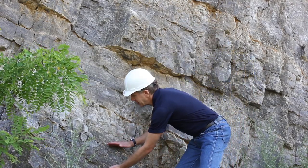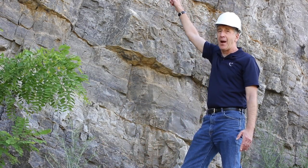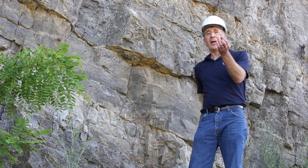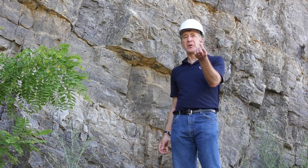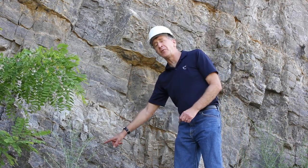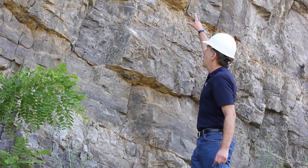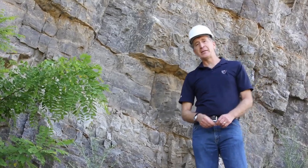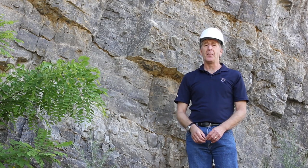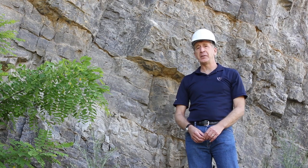Each layer was deposited in sequence. This is the oldest layer here, and the youngest layers are up there. What we can do is take samples of each individual layer and look at the fossils, look at the chemistry of the rocks, and tell a lot about what was happening to Earth's climate at the time that layer was deposited, from the older layers down here to the younger layers at the top. There are many such sequences of rocks around the world that we can study to build a beautiful textbook of Earth's climate, from the present day back to billions of years ago.